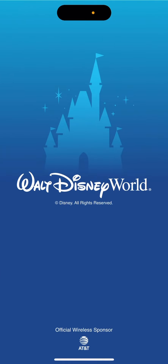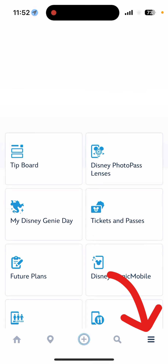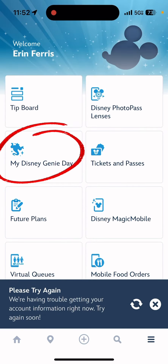To make a Genie Plus reservation, you're going to open the Walt Disney World app and go to the hamburger menu, which is on the bottom right corner, and you're going to hit My Disney Genie Day.